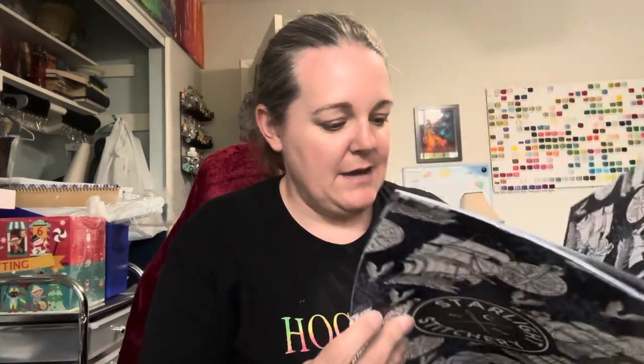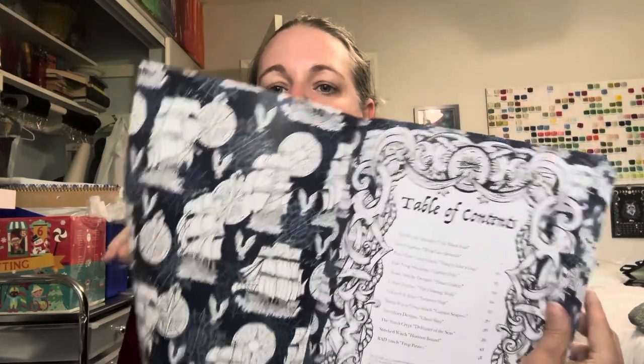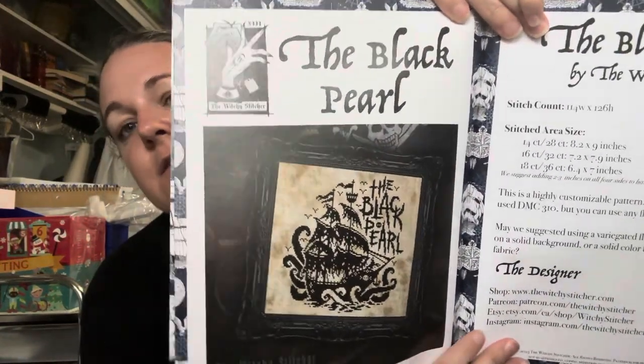I believe it said there's 13 patterns — I count 12 patterns. I'm going to look in here to see if I can show you the pictures. I really like this one. So this is my first Starlight Stitchery box.